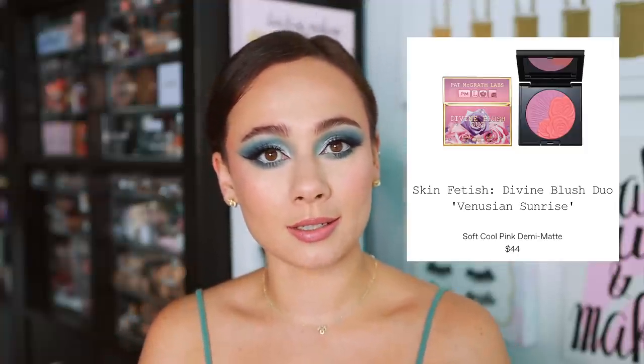The most exciting one to me is Venusian Sunrise — a soft cool pink demi-matte. You can mix all of the shades together or use them separately. I'm interested to see the pigmentation. We have this almost cooler mauve-y purple shade with some pink in there, and then a bright rose shade that is almost a little bit coral. I can definitely see mixing the two shades together to get something more of a cool pink, but I definitely want to see how each blush looks individually on the cheek as well.